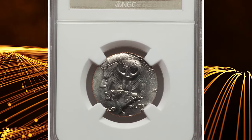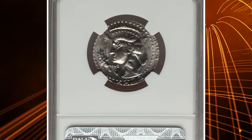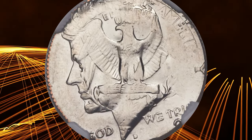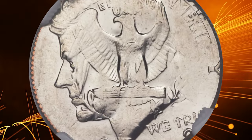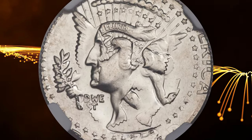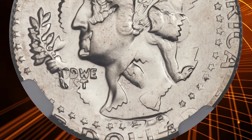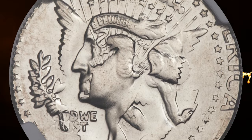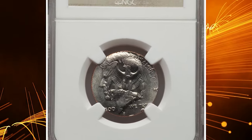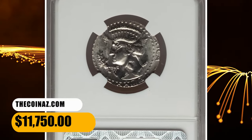Number 4. This is a 1973-D Kennedy Half Dollar struck over a 1972-D Washington Quarter — an error coin with an MS-67 grade from NGC. A dramatic 75-cent double denomination error. The head and wings of the eagle from the half dollar overlap Washington's portrait. Similarly, the head and wings of the eagle from the quarter emerge near Kennedy's ear. The half-dollar mint mark is bold. The half-dollar date is partial, but the upper curl of the three is present. The quarter date is readable near 6 o'clock on the half-dollar reverse, and the quarter mint mark is apparent near the reverse rim at 4:30. It was sold for $11,750.